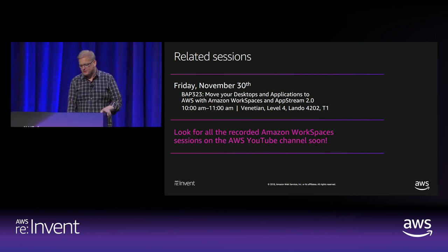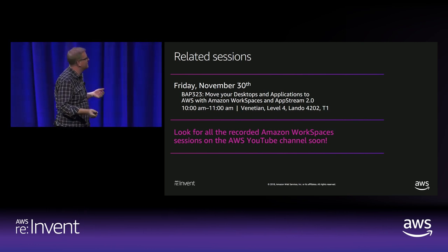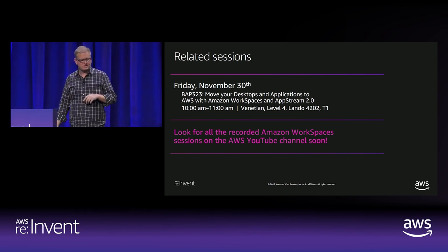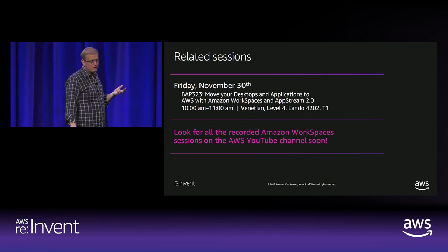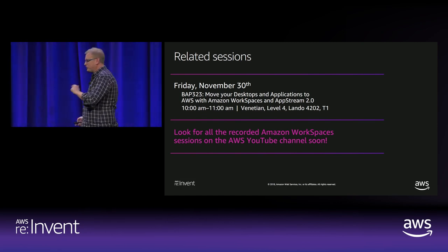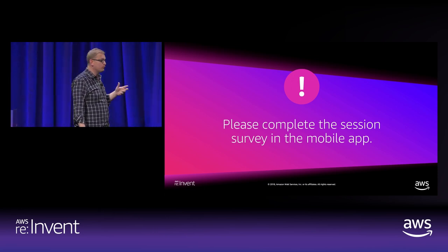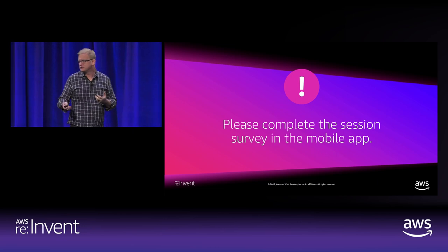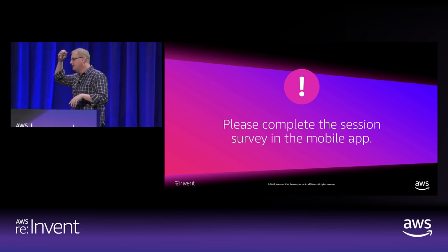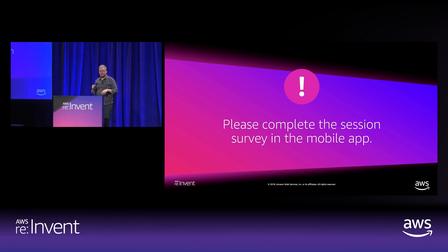We're going to take some time for questions. I want to make a quick call-out: we do have another session on Friday — BAP 323 — with a little more detail on moving desktops and applications to AWS with Amazon WorkSpaces and AppStream 2.0. I encourage everybody to attend. Also please fill out the session survey when we're done — we really need that feedback to help make these sessions better over time. It looks like we've got a good 15 minutes, so please come to the microphones in the aisle.